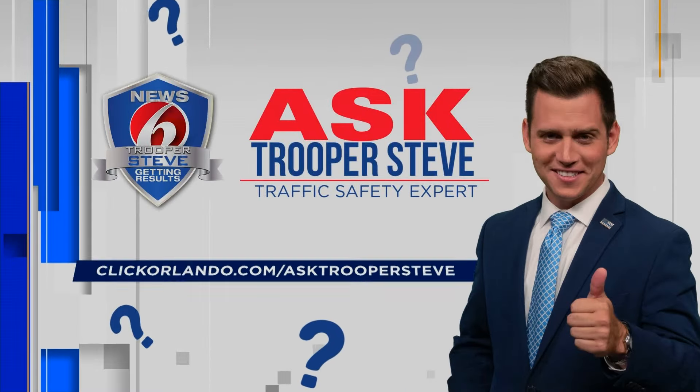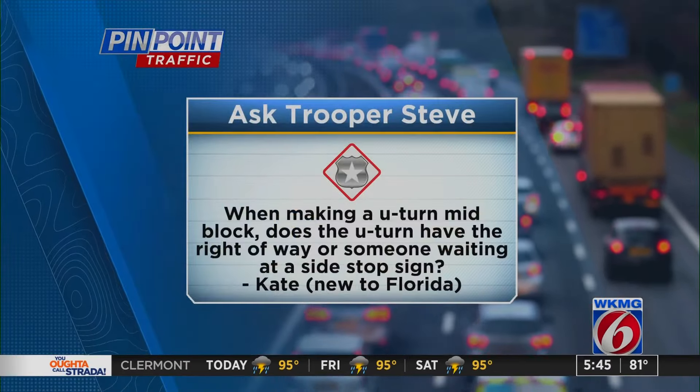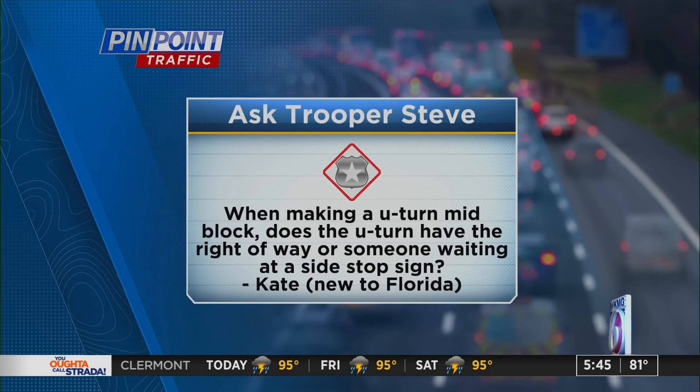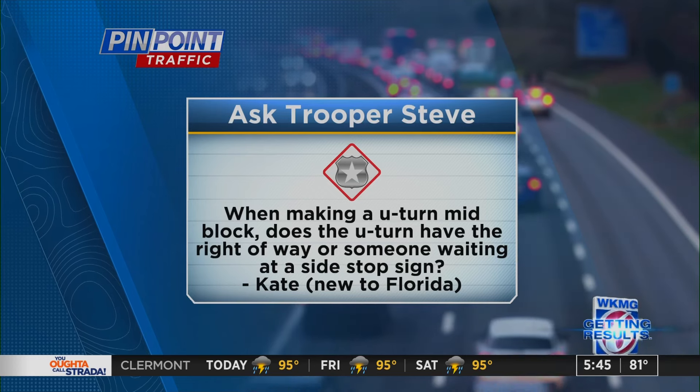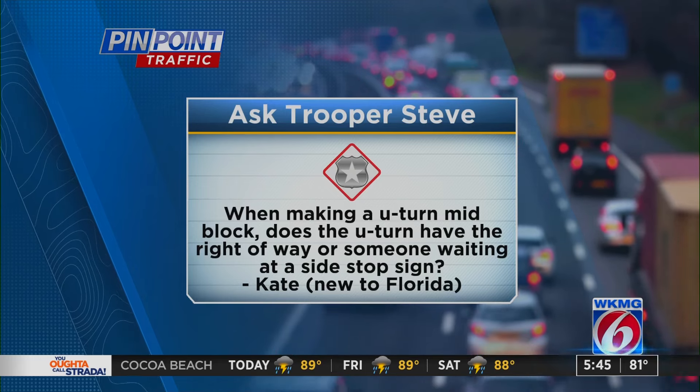It is time for Ask Trooper Steve, where I get to answer some of the questions that you send in. Today's question — we'll see how this goes. When making a U-turn mid-block, does the U-turn have the right-of-way over someone waiting at a side stop sign? Kate, new to Florida, submitted this.